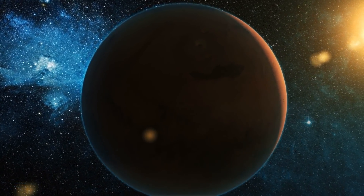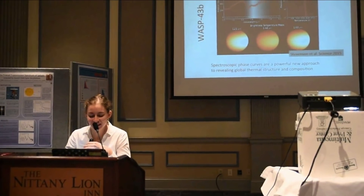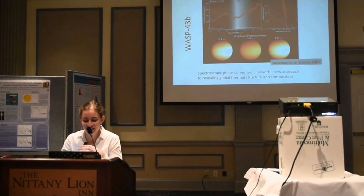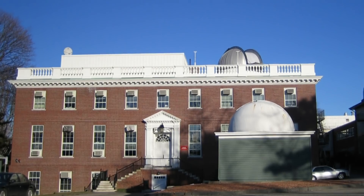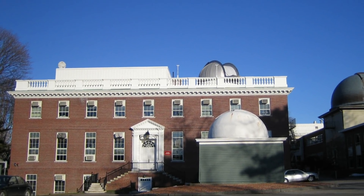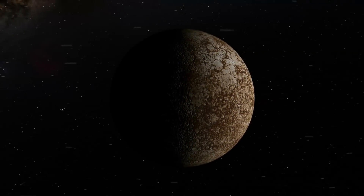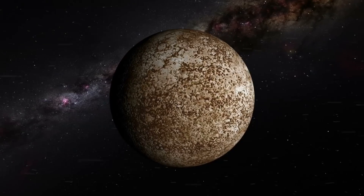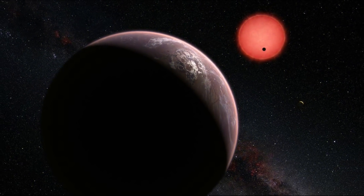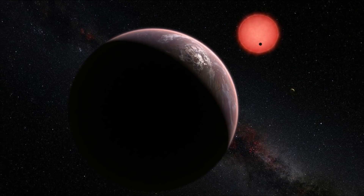We've got lots of theories about how planetary atmospheres fare around M-dwarfs, but we haven't been able to study them empirically. Laura Kreidberg, a researcher at the Harvard and Smithsonian Center for Astrophysics in Cambridge, Massachusetts, and lead author of the new study said: Now with LHS 3844b, we have a terrestrial planet outside our solar system where, for the first time, we can determine observationally that an atmosphere is not present.